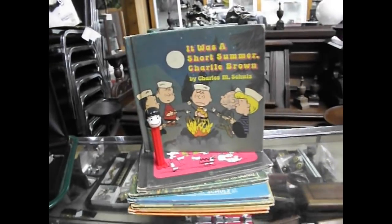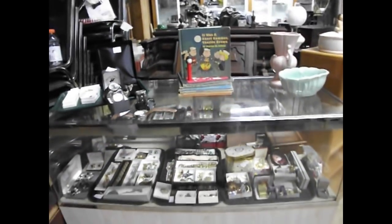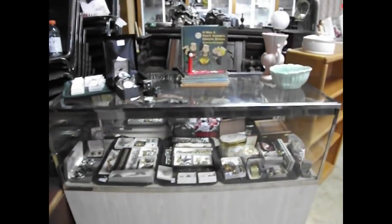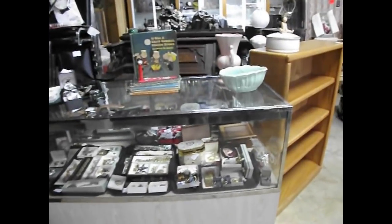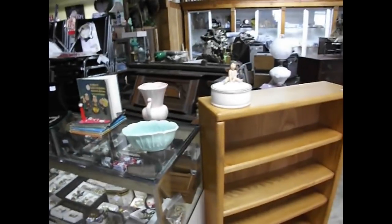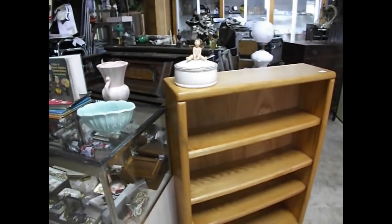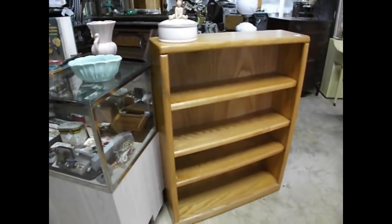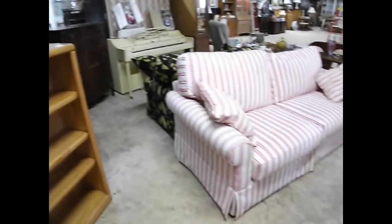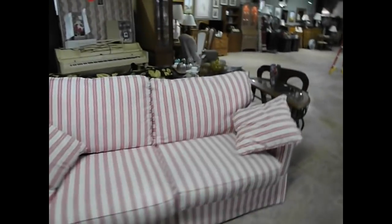Jewelry and so forth start us out with a nice collection here, everything from men's watches to ladies' pins and costume jewelry. There's a nice little Victorian pump organ, a globe powder box sitting on top of a nice four-shelf oak bookshelf. From Haverty's we have the peppermint stripe couch — nice condition, extra fluffy.